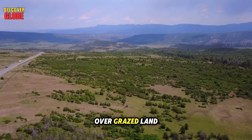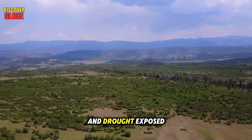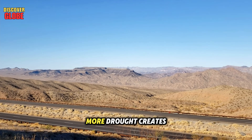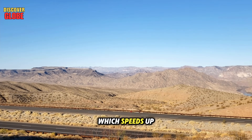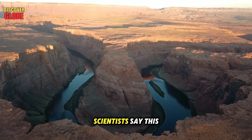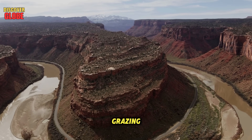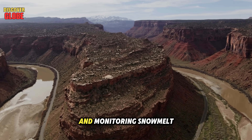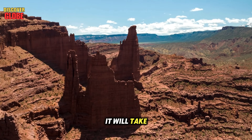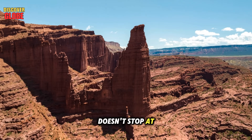Researchers estimate this dust effect could reduce river flow by hundreds of thousands of acre-feet each year — enough to supply a large city. The dust comes from overgrazed land, unpaved rural roads, dried lake beds, and drought-exposed soil. And here's the dangerous cycle: more drought creates more dust, which speeds up snow melt, which worsens drought even further. The good news is scientists say this problem can be fixed through restoring vegetation, limiting grazing, and treating dusty roads — but it will take cooperation across the entire southwest, because dust doesn't stop at state lines.